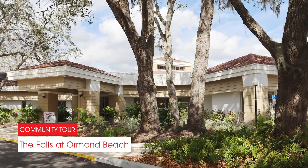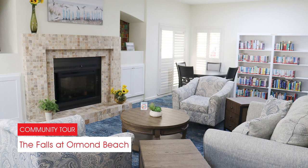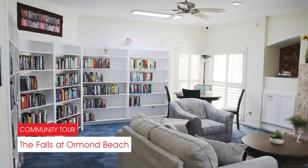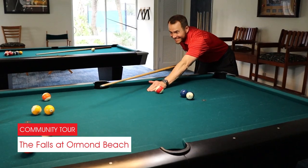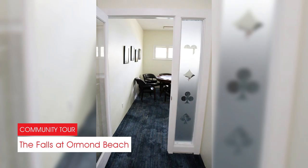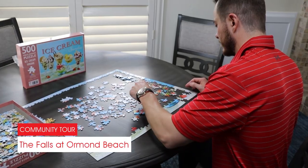Or, if you prefer to stay in the air conditioning, inside the clubhouse you will find free Wi-Fi and all kinds of activities, such as a game room, billiards, a card room, and a comfortable library full of books and games.